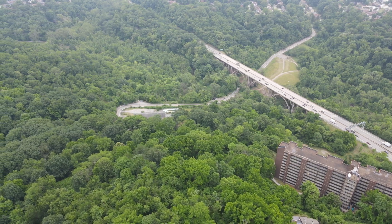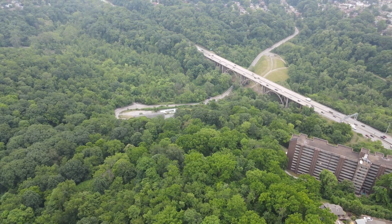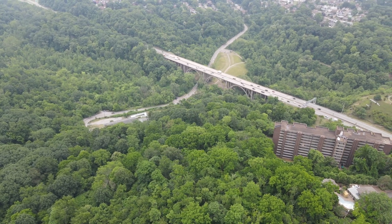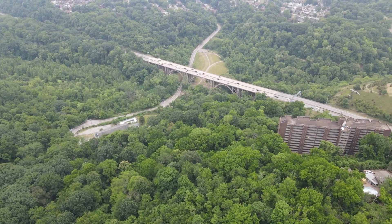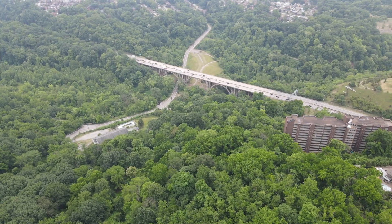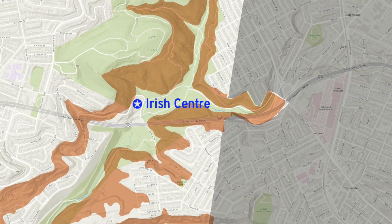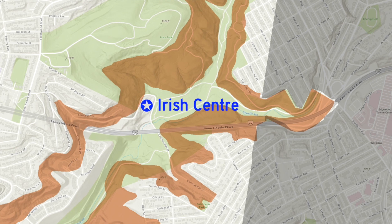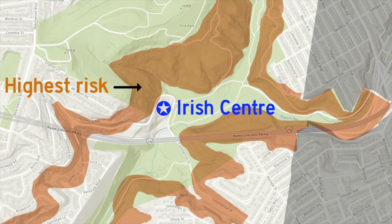The Irish Center sits at the bottom of a slope, and it's a pretty steep one. As you've probably heard, a developer from Canada wants to put an eight-story building there, and that's going to mean a lot of excavating. Unfortunately, that same slope is listed on city government maps as being at the very highest risk for landslides.